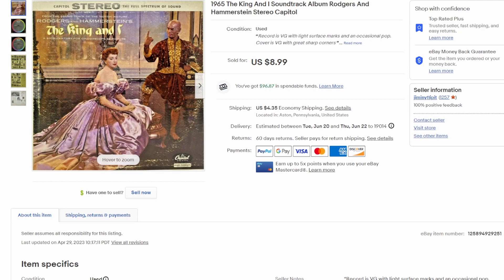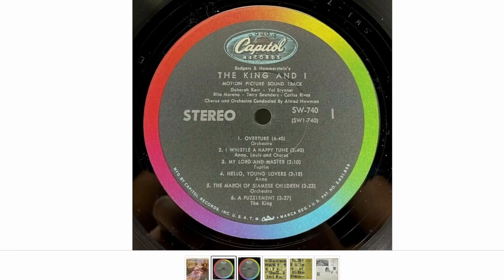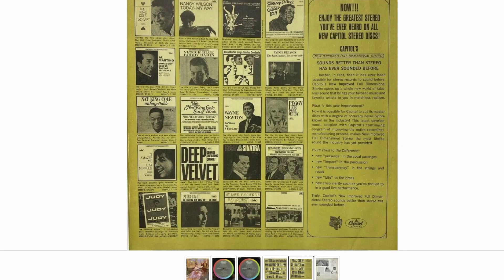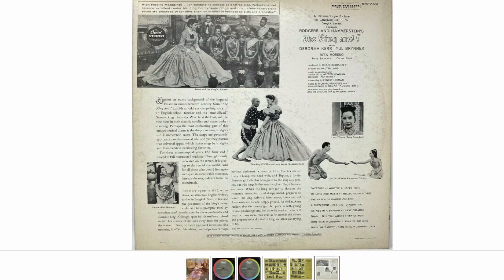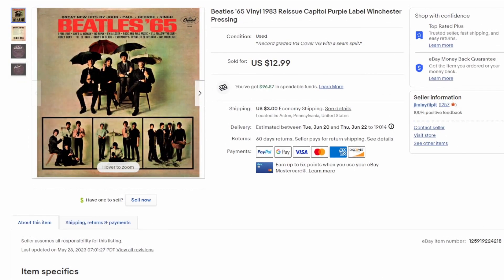Over to some LPs. This one is again from my mother-in-law, who gave us a whole stack of records from her collection. It's a Capitol Stereo pressing of 'The King and I' by Rodgers and Hammerstein from 1965. Not the best-looking cover, but the record was in really good condition on Capitol with the rainbow label, has the original inner sleeve. This was free to us and sold for $9 plus shipping.